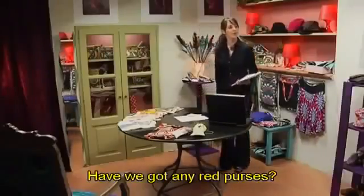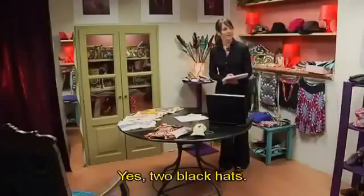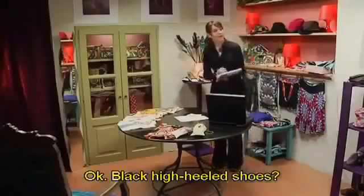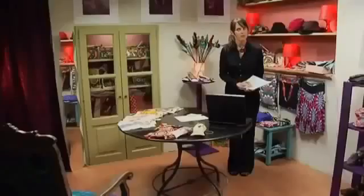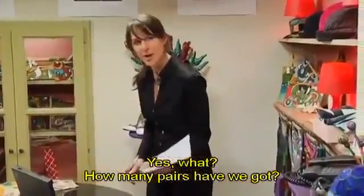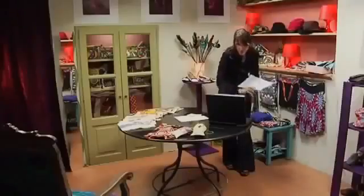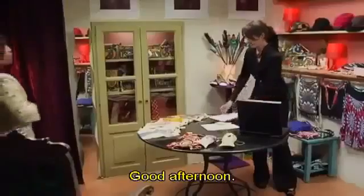Have we got any red purses? No, we haven't. Black hats? Yes, two black hats. Black high-heeled shoes? Black high-heeled shoes? Sarah? Yes. Yes, what? How many pairs have we got? One size nine. Right. We need smaller sizes. What about scarves? White scarves?